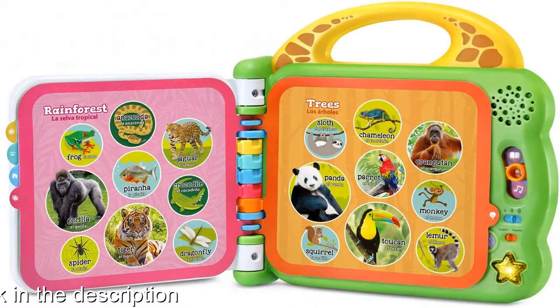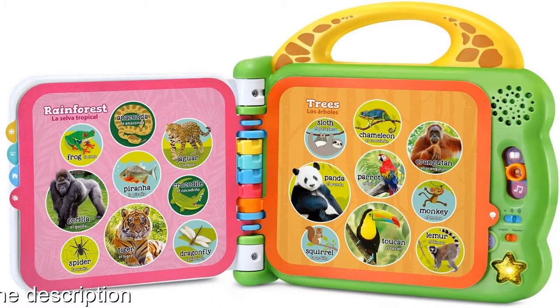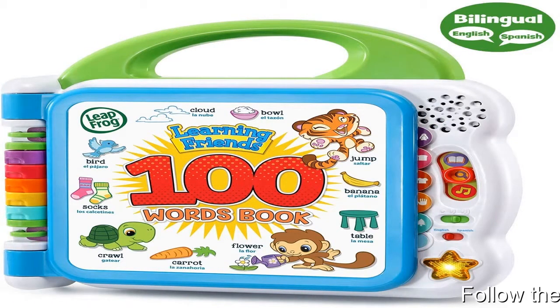Explore three play modes on each page: read aloud, sound effects, and fun facts. These fully bilingual books let kids hear words and sing songs in English and Spanish. Intended for ages 18 months and up.